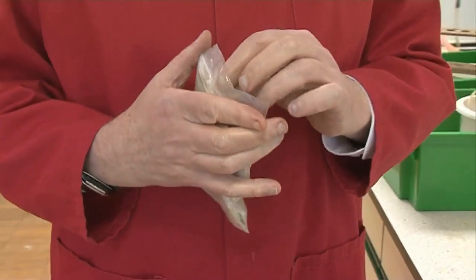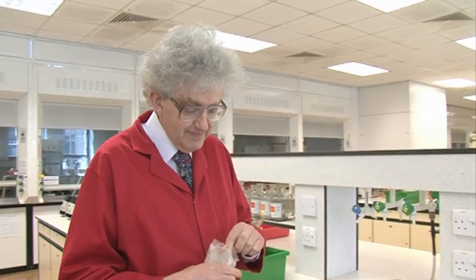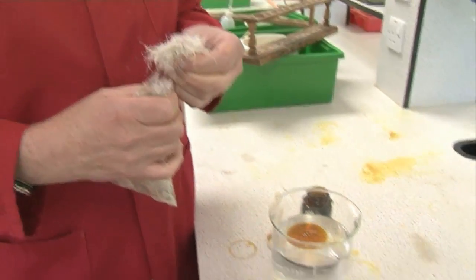So therefore when birds' feathers come into contact with crude oil there's a problem. And I've got some feathers here — these are from a pillow, so don't worry, I haven't killed a bird to get them. And here's some feathers.